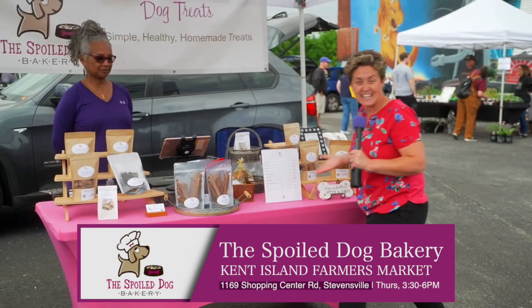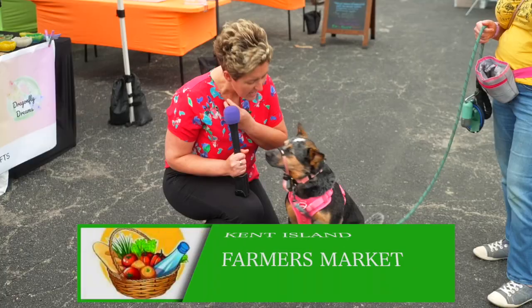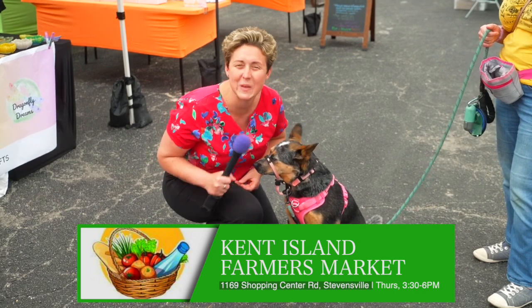Check these guys out — the Spoiled Dog Bakery. They'll take care of all your sweet pups. What do you think of the farmer's market, Ty? Speechless.